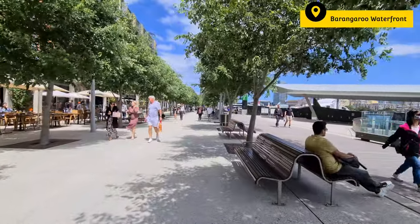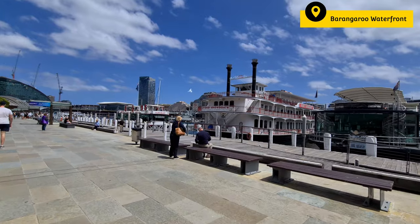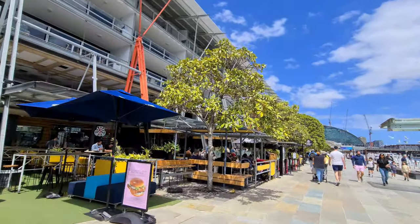Taking the ferry, we have come to the Barangaroo area. This is the business district and most of the offices are located here, including mine. My office is just right here. On the waterfront there are lots of restaurants. We used to always come here for lunches or our office parties.